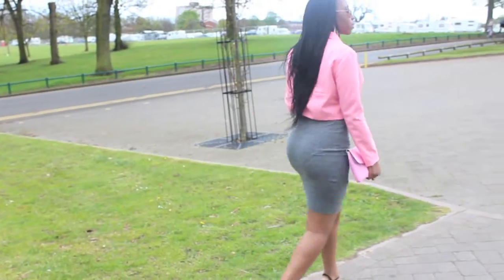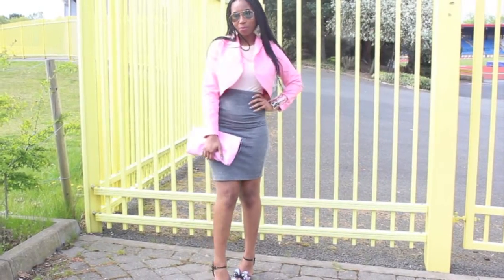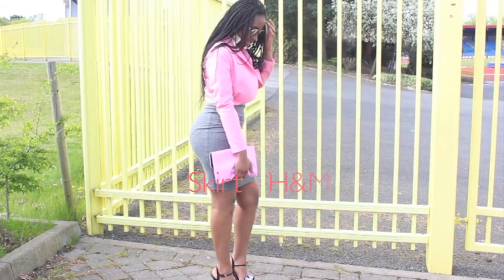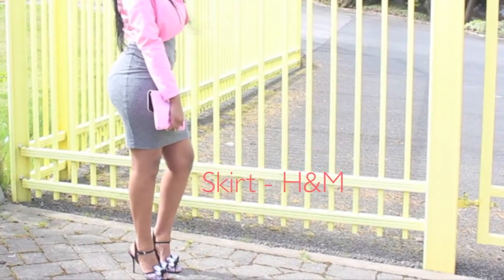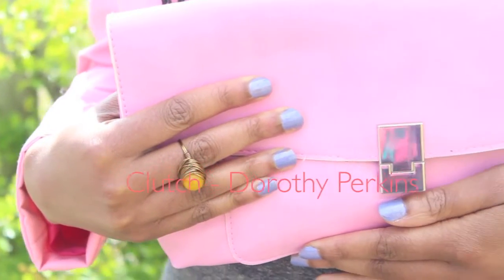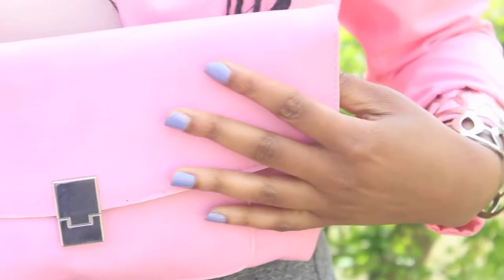Hi everyone! I just wanted to share a quick outfit of the day showing you how I style this jacket that I made in my last video. It's a cropped jacket and it's a bright color, so I wanted to pair it with neutral colors like gray and darker pink. I'm going with this fabulous clutch bag from Dorothy Perkins.